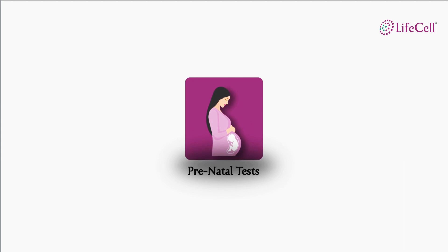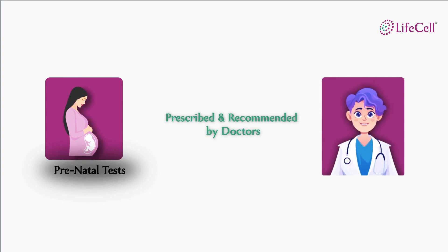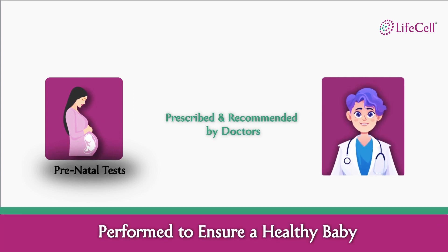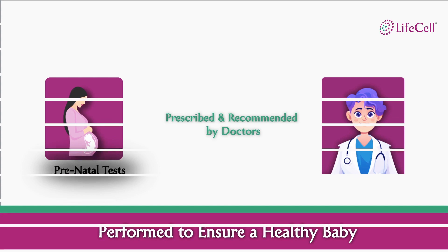LifeCell services for your baby's well-being commence from the time it's in the mother's womb. These tests were prescribed and recommended by a doctor from time to time. Few would know that all these tests were done to ensure that you give birth to a healthy baby.